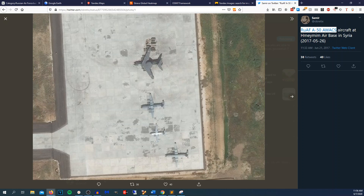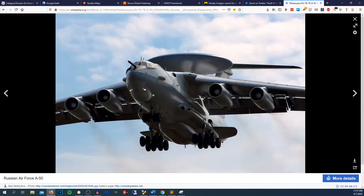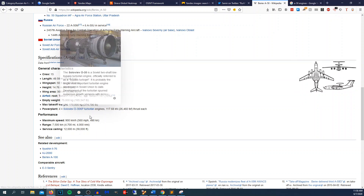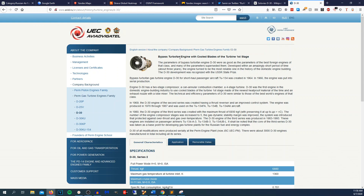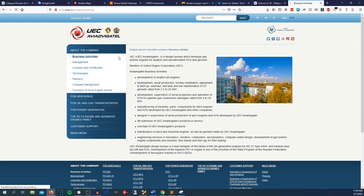So we got some intel: it's an A-50 AWACS, a Russian Air Force airborne early warning and control aircraft. Looking it up on Wikipedia gives basic characteristics — length, height, and so on. I want to find out who makes the engines for the A-50. Under power plant, we get four D-30 KP turbofan engines made by UEC Aviadvigatel. So we can get some intel about the company and the engine family.